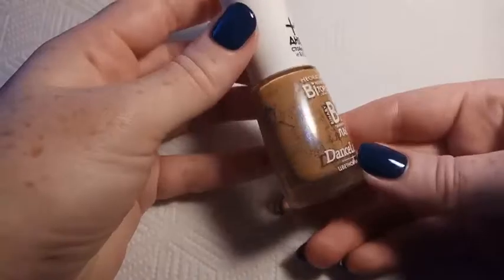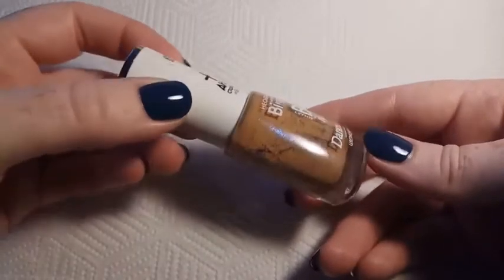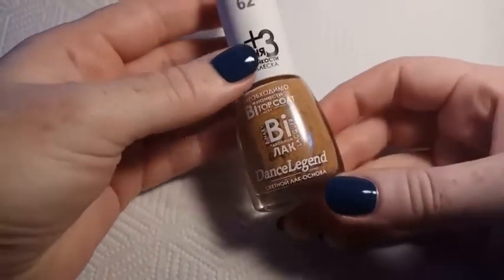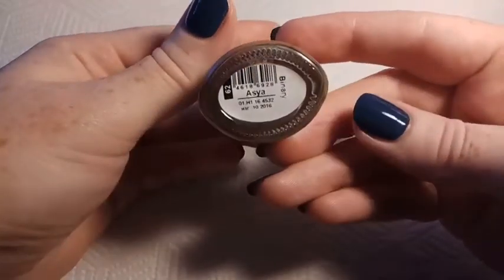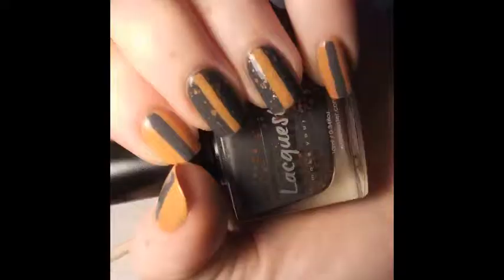This next one is Dance Legend Azia, and this is from their Binary collection. This is an orange cream base with blue metallic micro glitters, and this one looks really pretty on the nail. The glitters tend to kind of stick to the sides in the bottle and don't make it look as nice as it is in real life.